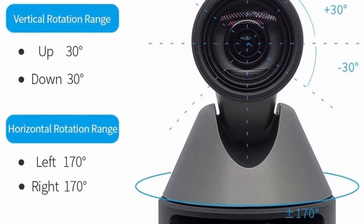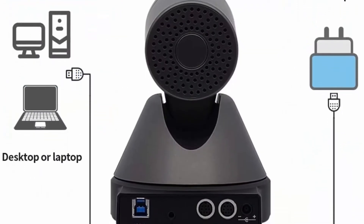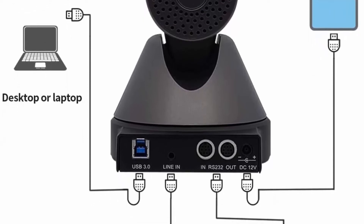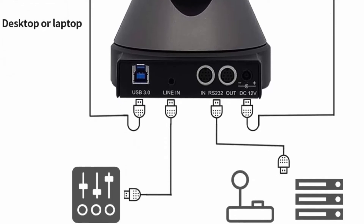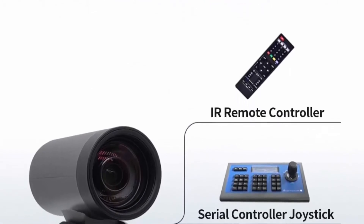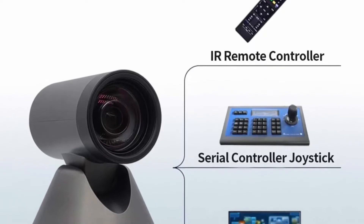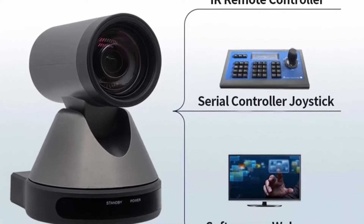It is a full HD professional live streaming and video conference camera outputting max 1080p at 60fps via USB 3.0. Suitable for business events, school, telemedicine, and compatible with most software including Zoom, Skype, Teams, Webex, OBS, Twitch, YouTube Live, and Facebook Live. It supports tripod, wall, and ceiling bracket installation. Package includes: 12x full HD PTZ camera, power adapter, IR remote, manual, serial control cable, and USB cable.